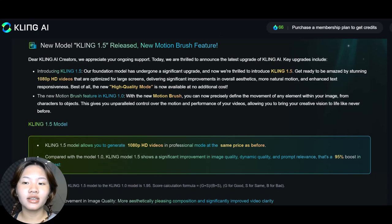Hi guys, long time no see and welcome back to the AI Fire channel. Today we're sharing the latest news about one of the top AI video generators — Kling AI has just released a new model, and with this new 1.5 model it allows you to generate 1080p HD videos in professional mode.